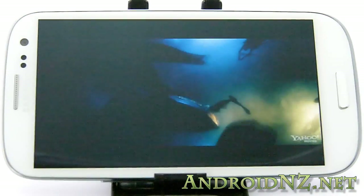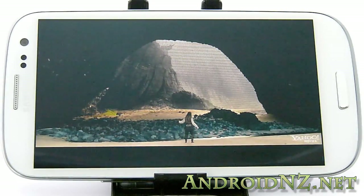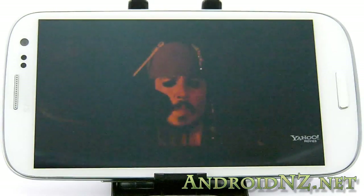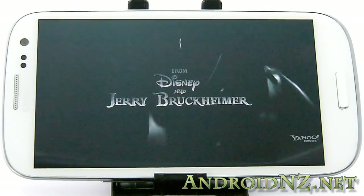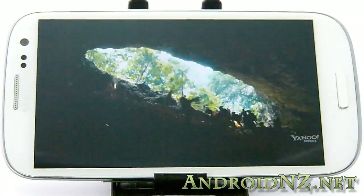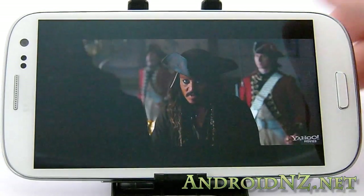Jack, have you ever seen with your own eyes the Fountain of Youth? I'm sorry, could you repeat the question, please? We know you're in possession of a map. You could guide an expedition. I could use a ship. What has become of my...